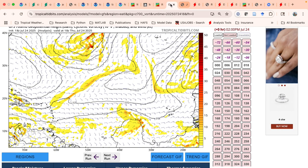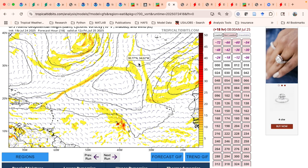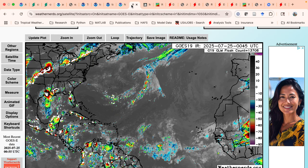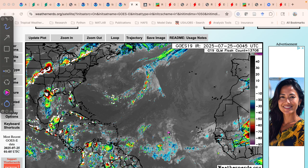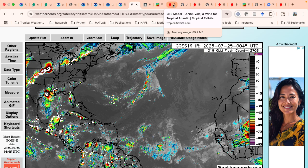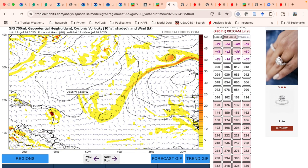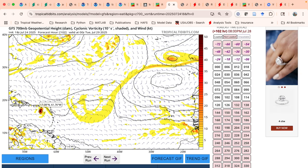Now looking out in the Atlantic, in the central Atlantic — this is 700 millibar vorticity, so low to mid-level spin. A couple systems to note. The first wave is right here right now, with not much convection associated with it. Looking at the forecast, you can see the GFS over time kind of tries to spin it up, but it's very small. This looks kind of like a so-called GFS special, where it's just randomly spinning something up. Most models don't really do a whole lot with that.